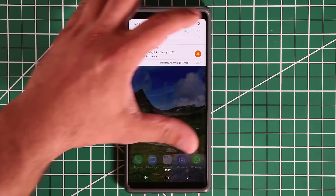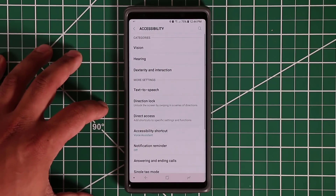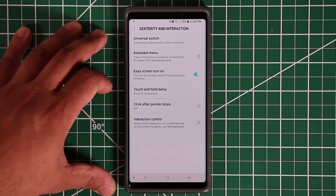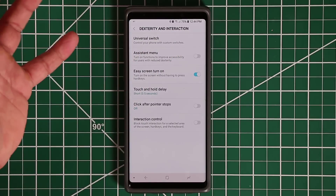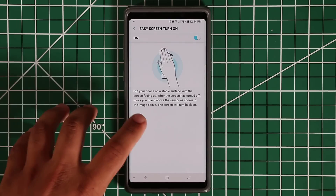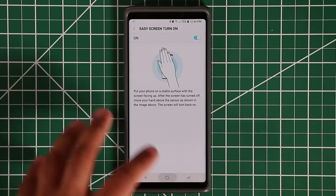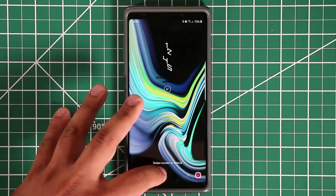For the very first tip, go to Settings, then go to Accessibility, then go into Dexterity and Interaction. There's an option here that says Easy Screen Turn On — make sure this one is enabled. What this allows you to do is turn on your lock screen without having to press any button on your smartphone. Let me show you: I bring my hand over the phone, move it over, and the lock screen opens right up.